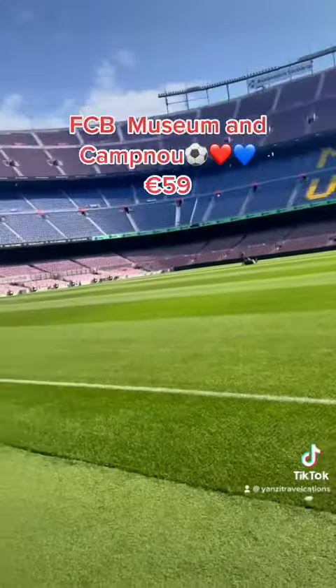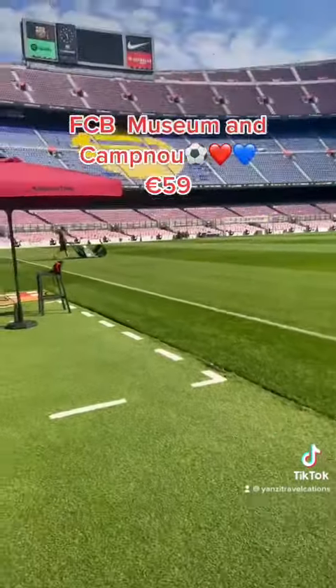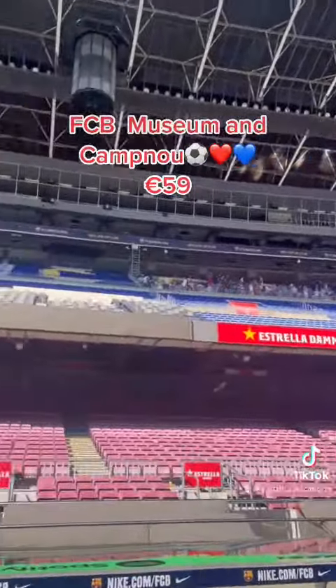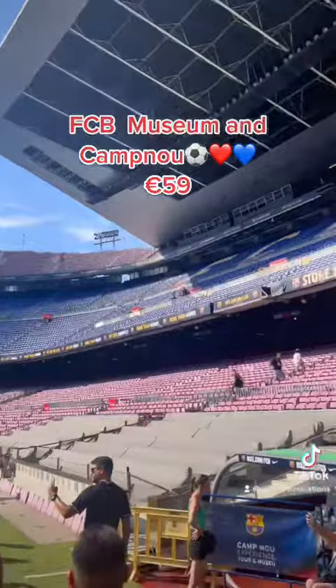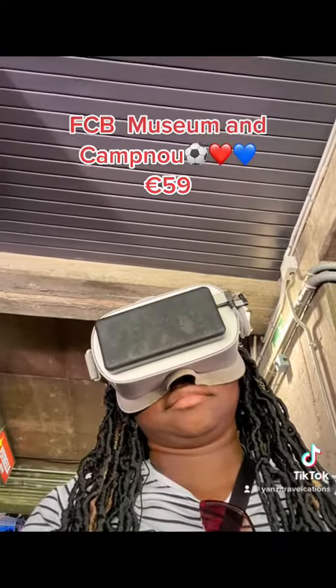This is us out here, and as you can see I'm filming the field and pretty much what we call the stadium. It was a very nice experience for me.